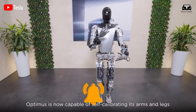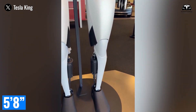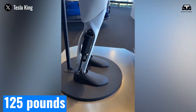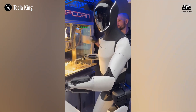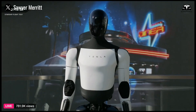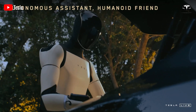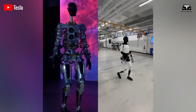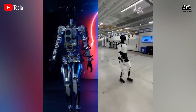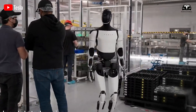The body is deliberately ordinary. A human-sized frame — around 5 feet 8 inches and roughly 125 pounds — lets Optimus use door handles, stairs, and tools without refitting the world. Safe payload near 40 pounds means it can carry a crate of water, a laundry basket, or a bin of parts without overstressing joints.